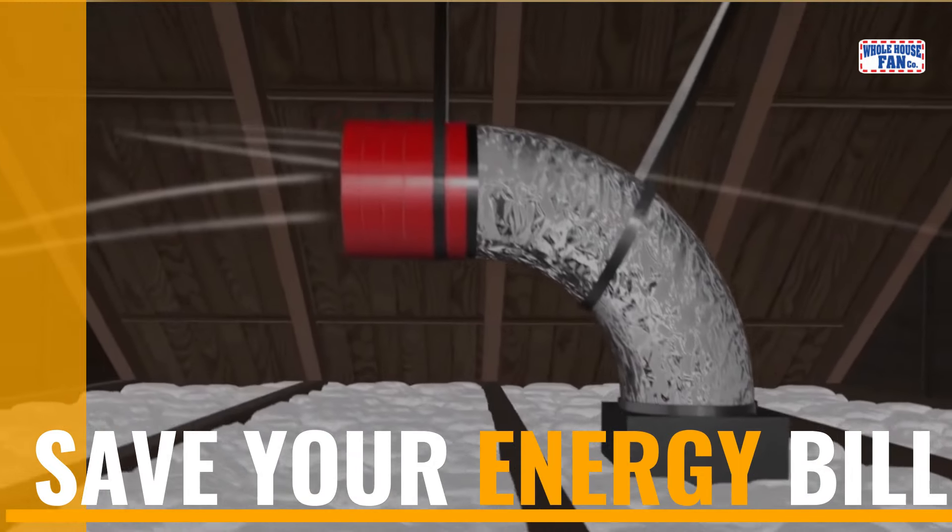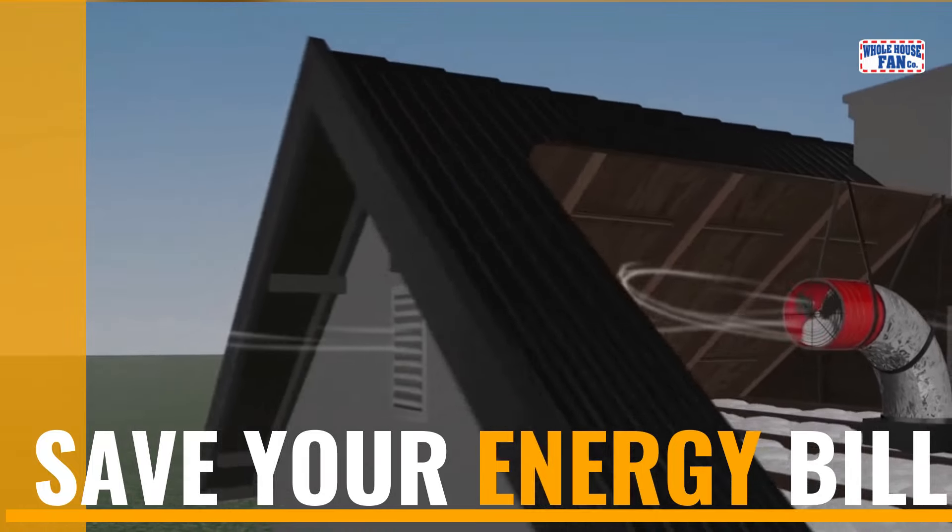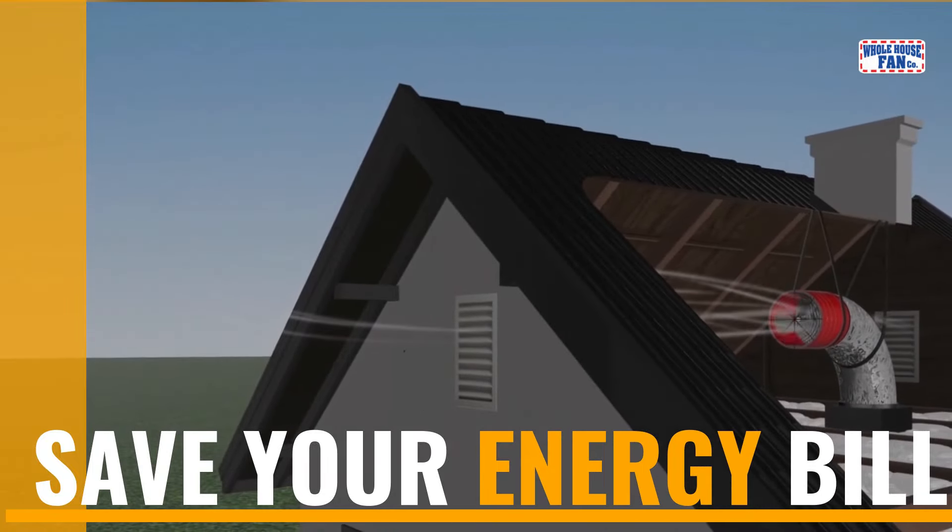When the fan is turned on, it draws the fresh outdoor air inside through your windows, up into your attic, and out your attic vent holes, cooling and circulating your home and attic.